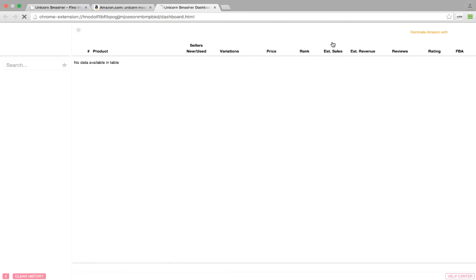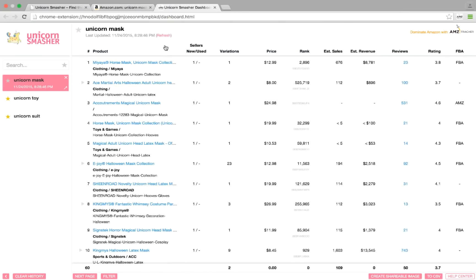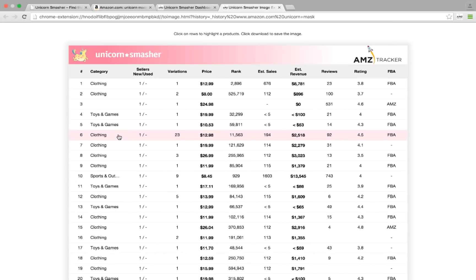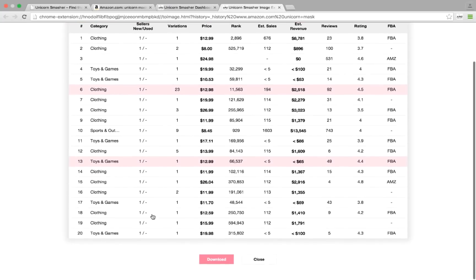Like what you see? Add it to your dashboard. The dashboard keeps all your research in one organized place where you can star your favorites, take a deep dive on variants, export to a CSV file, and impress all your buddies with a shareable image that doesn't give away your product but can still get you valuable feedback.